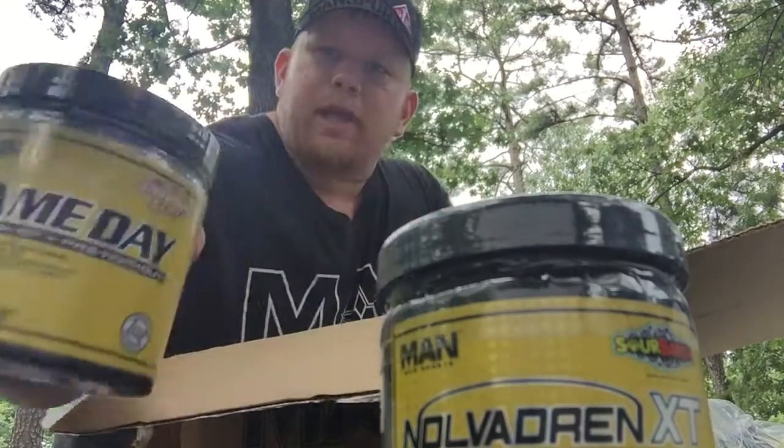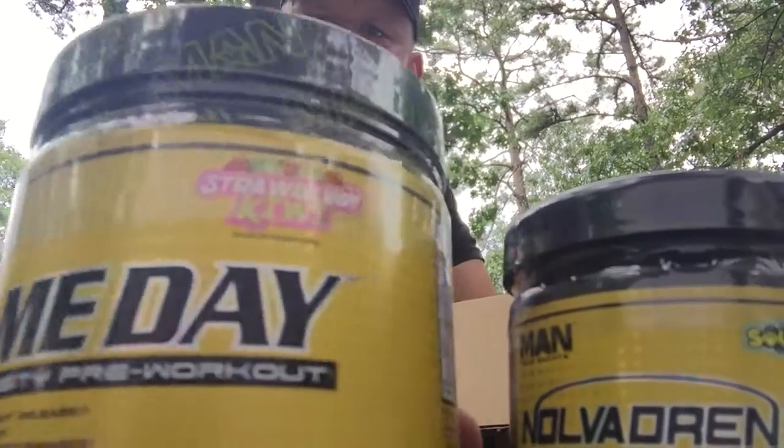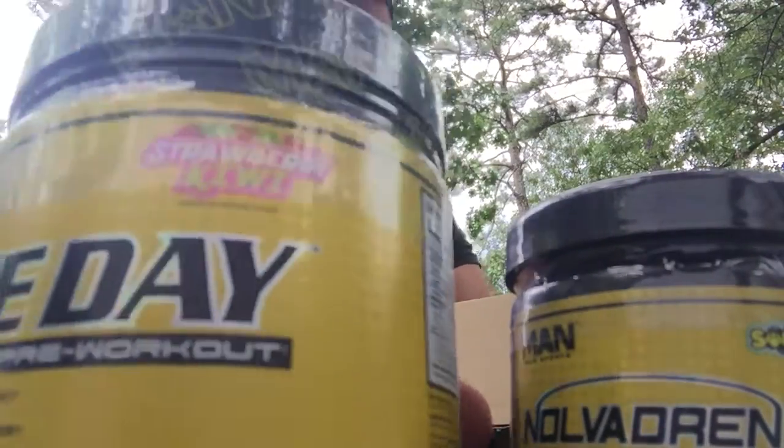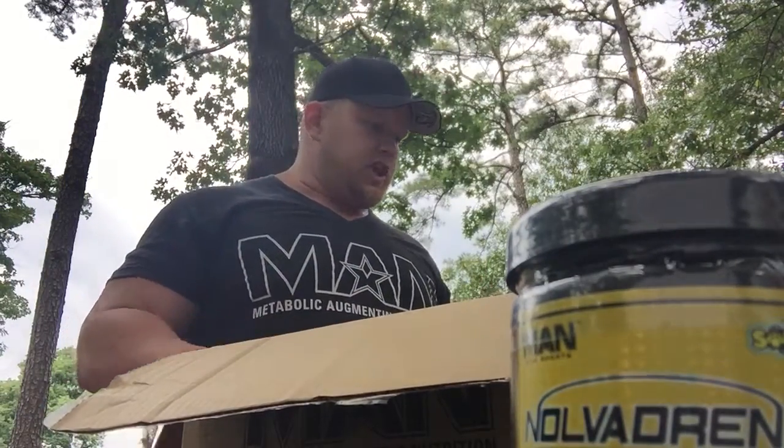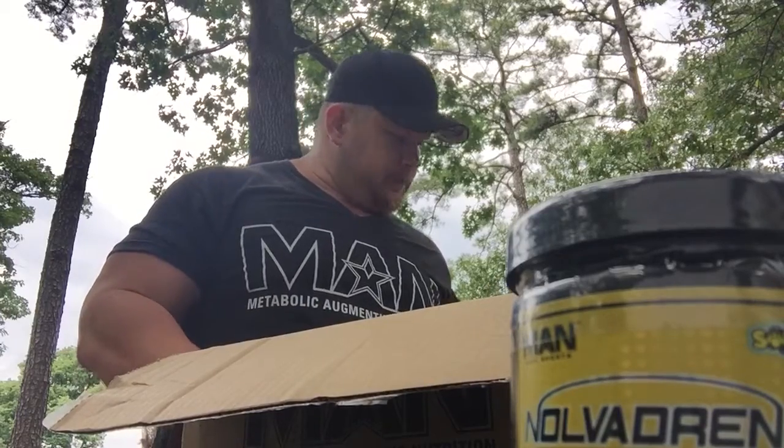This is the brand new Game Day in strawberry kiwi flavor — I haven't tried it yet but I'm about to. I heard it's the bomb, so we're gonna give that a shot.